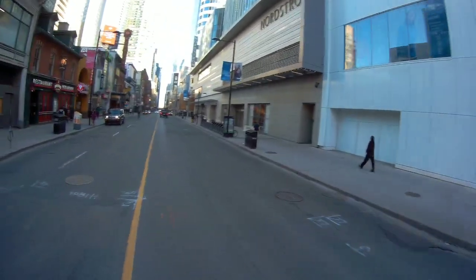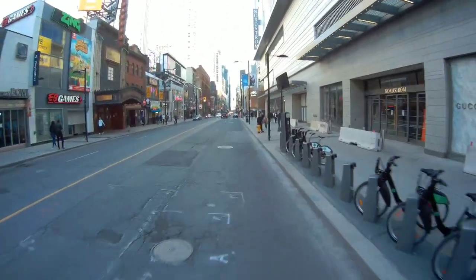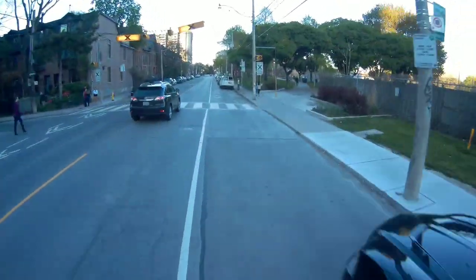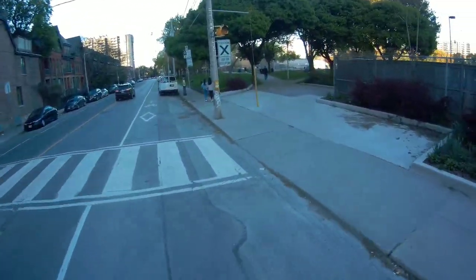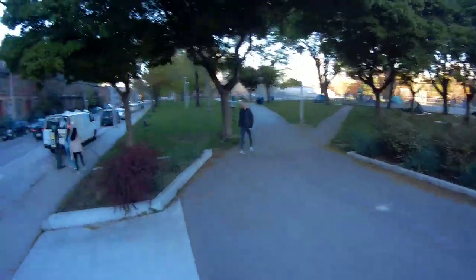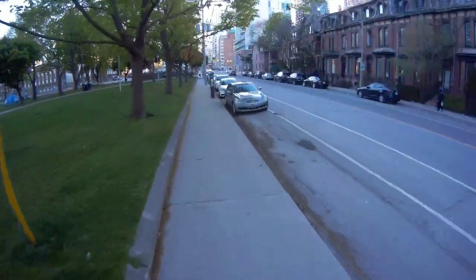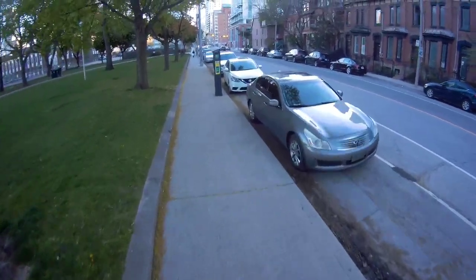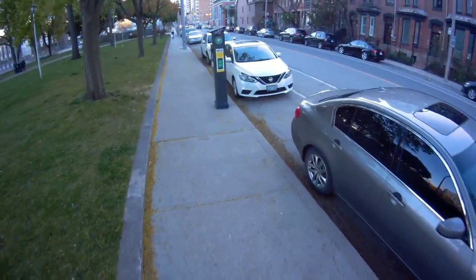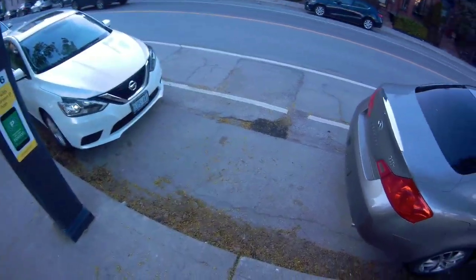I'm back down on Yonge Street, flying down Yonge Street — pretty bumpy. All right, I'm on Shuter Street now, pretty close to the car. Just taking a little detour and I'm back. Well, that's it guys, thanks for riding with me. See you guys on the next video. Later.